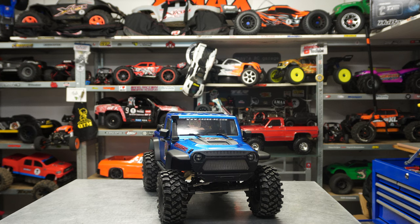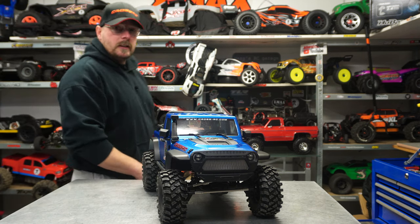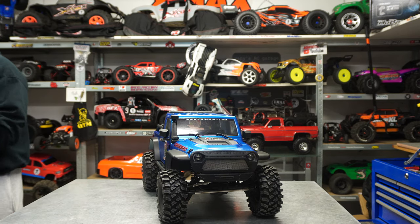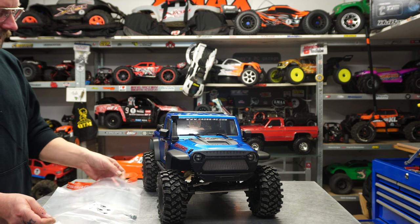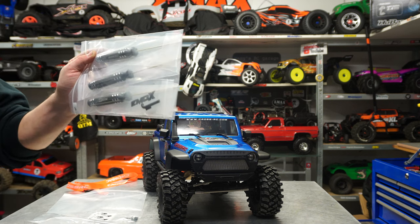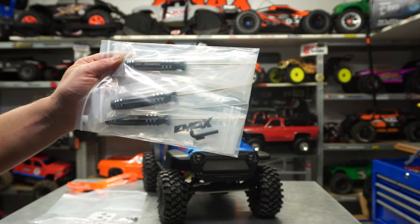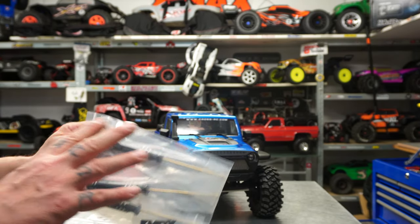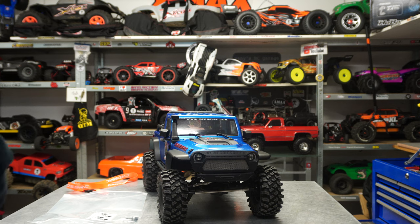With the truck you get little surprises: a hat, a sport hat - which is really cool even if I don't wear hats. You also get a radio band, a Cross RC branded one. The biggest surprise is three alloy screwdrivers with a tiny shaft. And for 100-150 euros less than Traxxas, you get all this cool stuff.